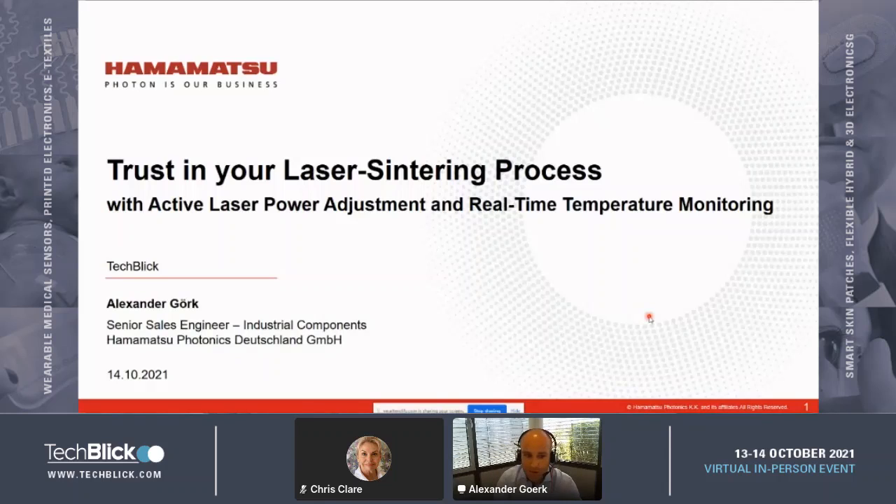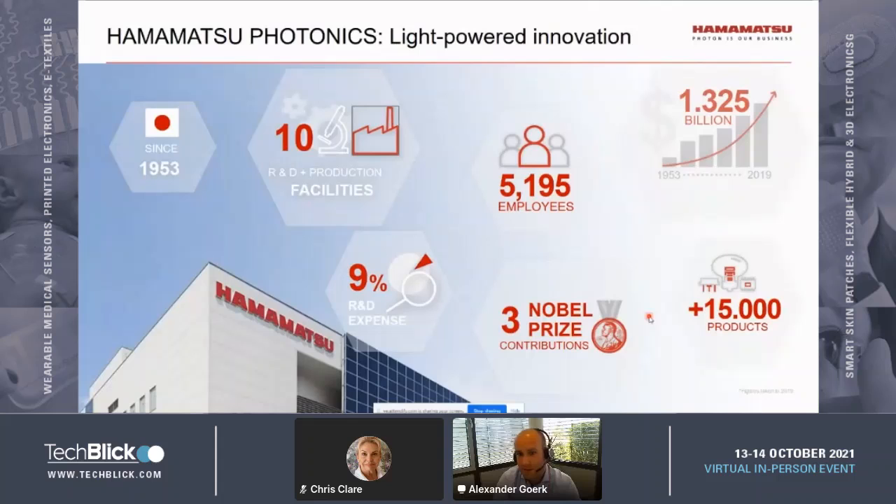As a newcomer in this technology network, let me introduce Hamamatsu Photonics briefly. We are a Japanese company established in the 1950s, headquartered in the city of Hamamatsu, which is close to Tokyo and easily reachable by the Shinkansen fast train. We are a company with more than 5,000 employees and a global player in the photonics market. Our customers have won three Nobel Prizes using Hamamatsu products — including the Super-Kamiokande project for neutrino detection and the Higgs boson detection with CERN at the LHC.